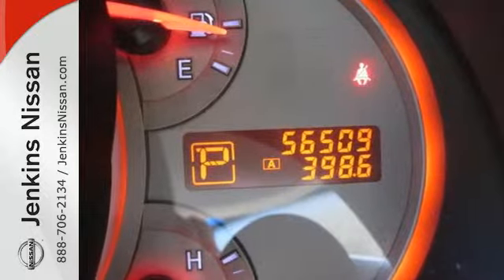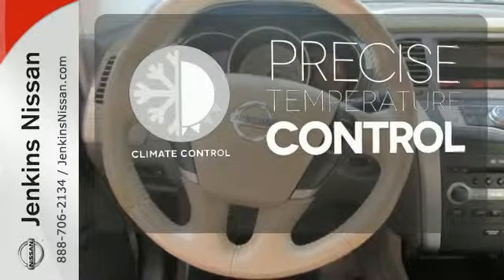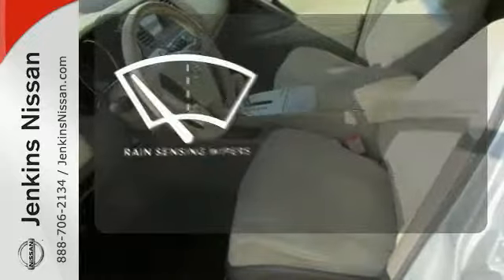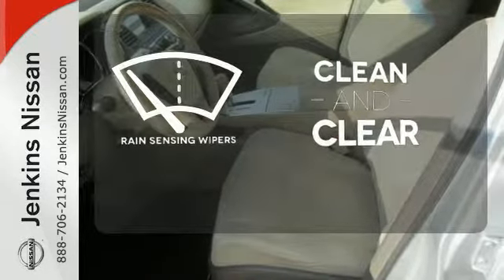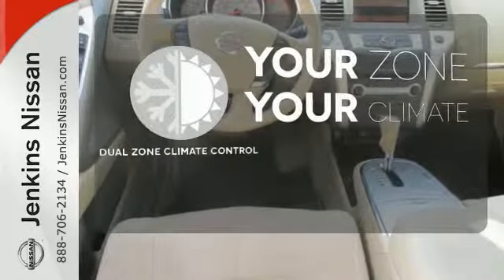It's clear no detail in this Murano has been overlooked. Select the perfect temperature with the climate control. Rain sensing wipers maintain a clean and clear view of the road ahead. It's too hot. It's too cold. Not anymore with the dual zone climate control.